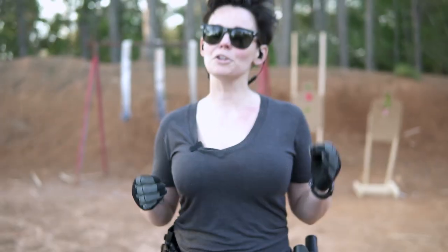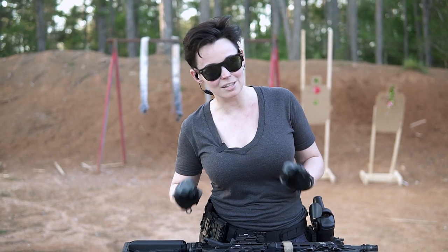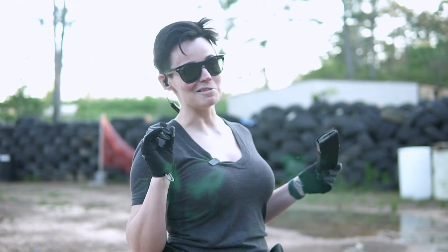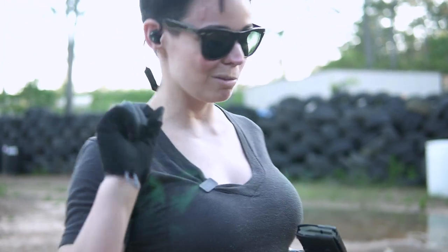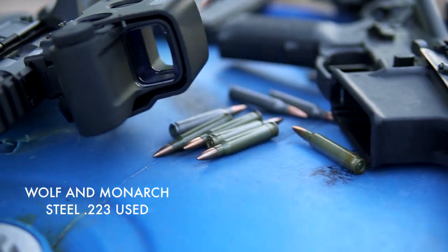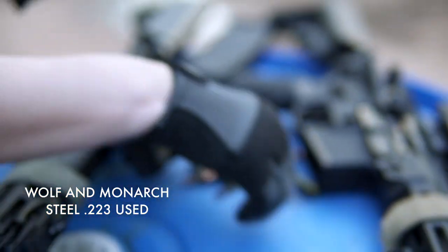Another argument, not specific to the KAC, is that Gucci ARs can't shoot steel. Let's see. I've got some nasty Russian steel to run through this thing — some of these standard ones and some real funky ones. Let's load this up.